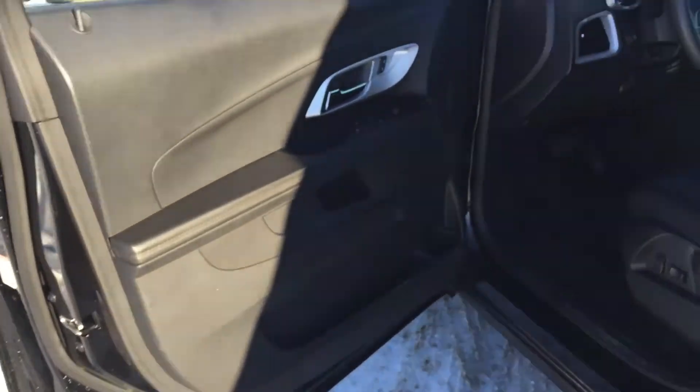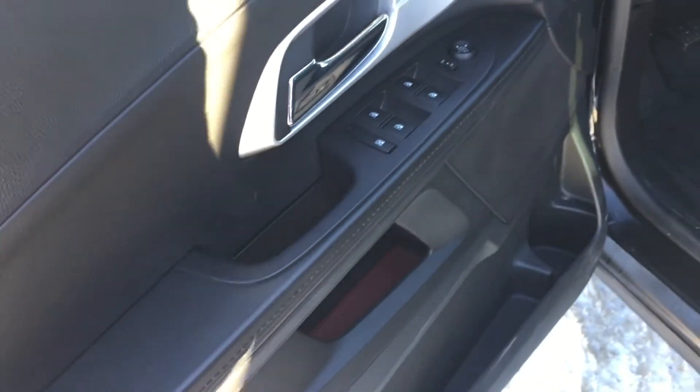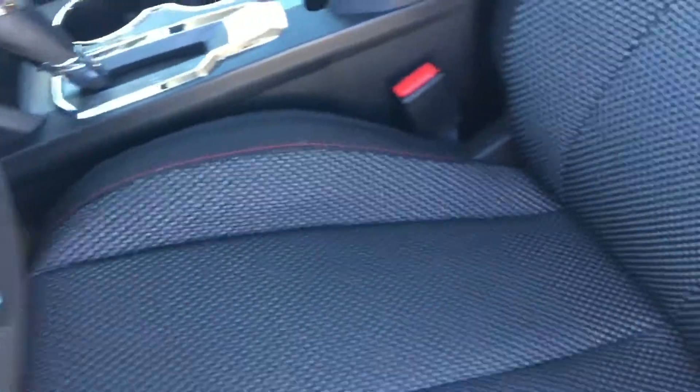Coming inside, you can see that door opens up nice and wide. We're coming into some darker gray interior along the side here. Those power options including windows and locks and power mirrors as well. We have some storage compartments down on the bottom of the door along with that beverage holder.